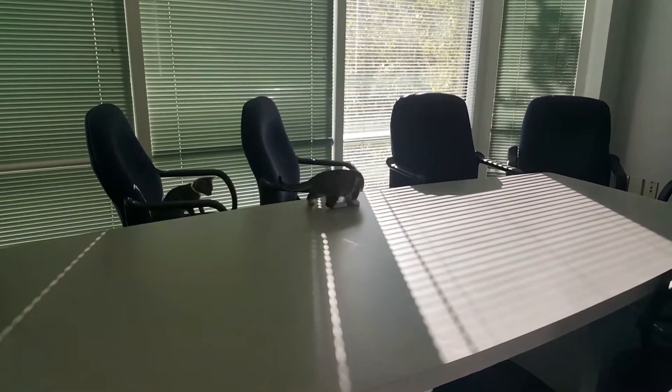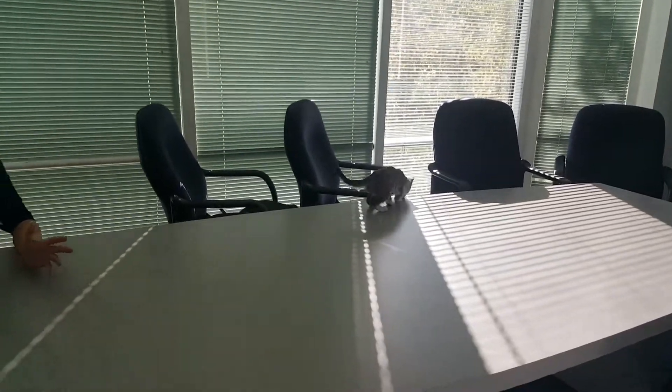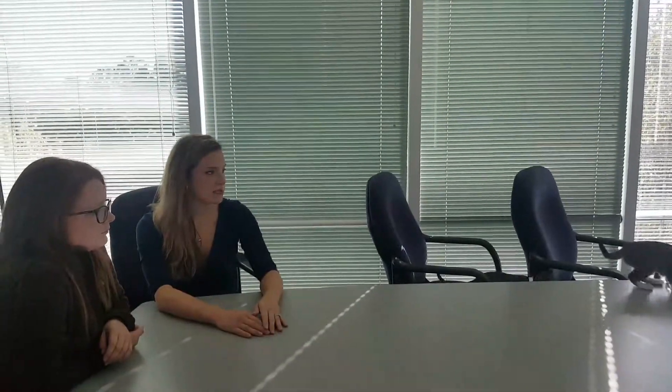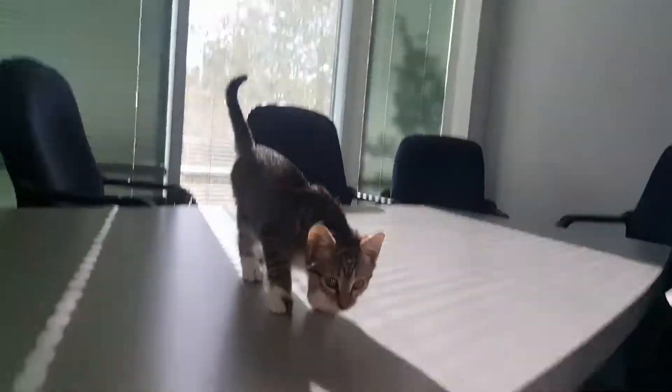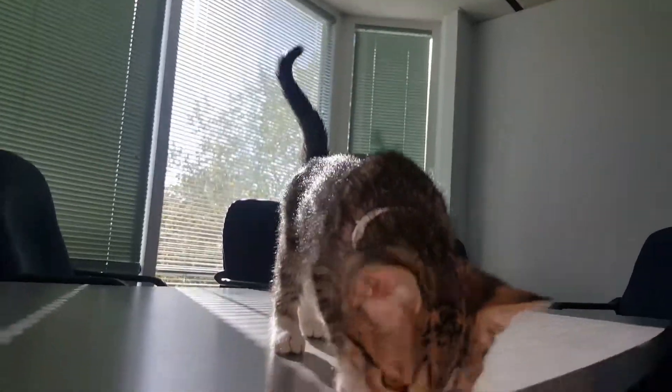A lot of people are asking, do they all have to go home together? No, they can go home by themselves, but of course two is better than one, so you can always bring two home. They'd have a little playmate. They're really, really cute.